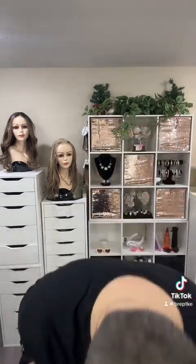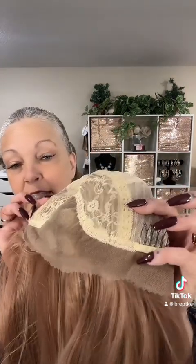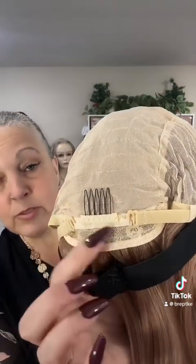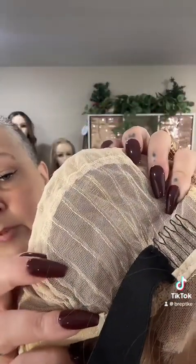She is a 13 by 4 lace front, so you have lace from ear to ear. You have the combs at each ear, a comb at the back, extended nape hook adjusters so you can adjust these wherever you need to, close wefting, and take a look at that mesh fabric — just a beautiful way to hold the hair in plus allow breathability. She also comes with the added security strap with silicone on it.